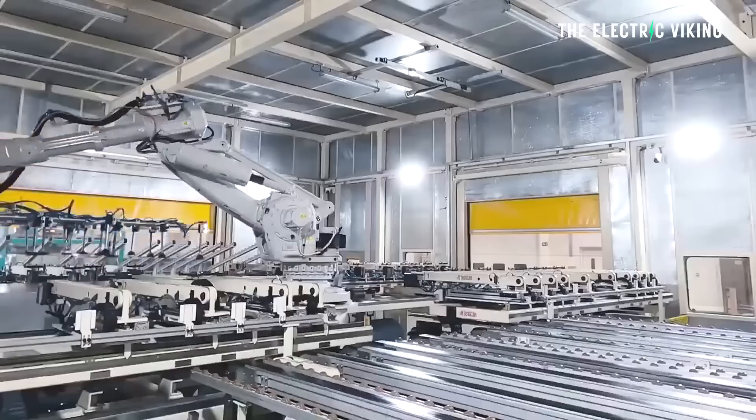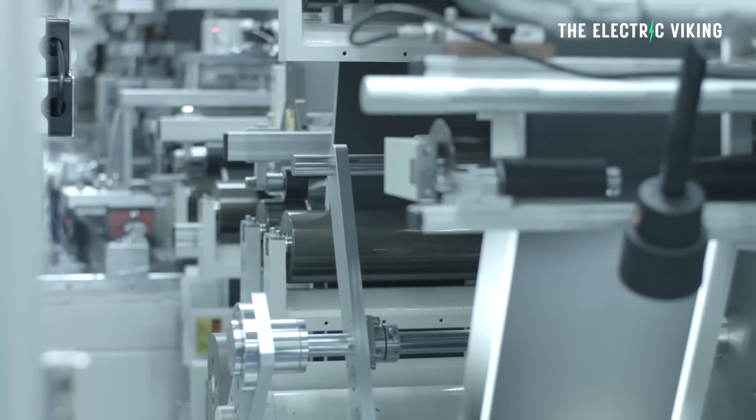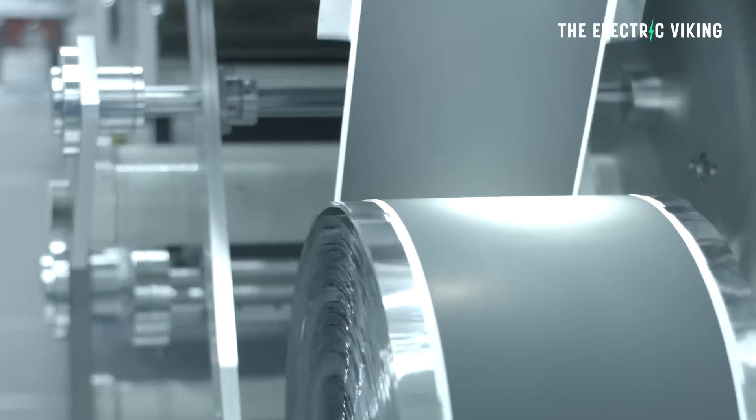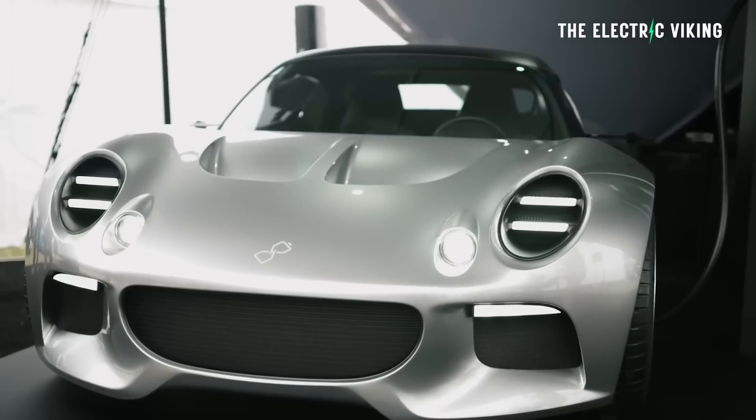When will these cars come out? Apparently the company will be producing batteries within 12 months for this vehicle, and they're hoping to actually bring this car to market next year.